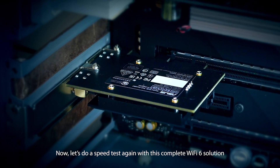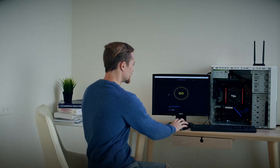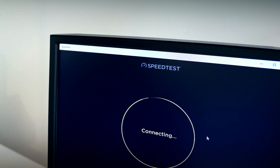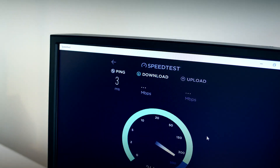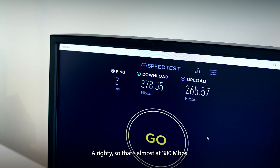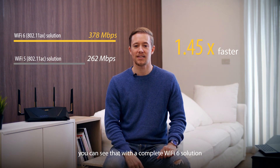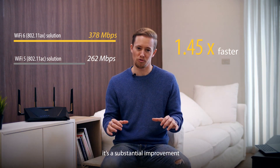Now let's do a speed test again with this complete Wi-Fi 6 solution. All righty, so that's almost 380 Mbps. Quite good, right? From the testing we have done, you can see that with a complete Wi-Fi 6 solution it's a substantial improvement.